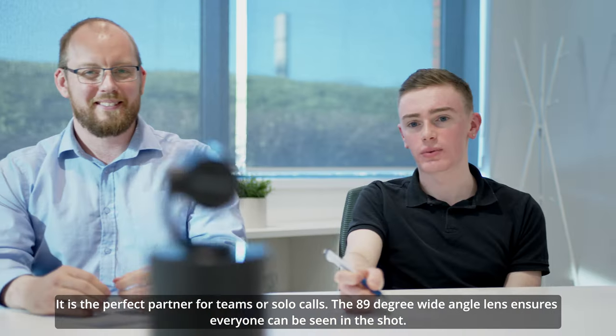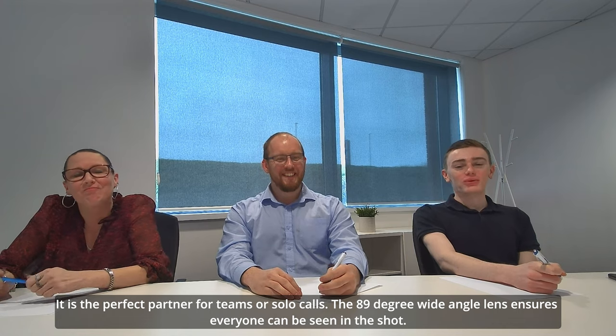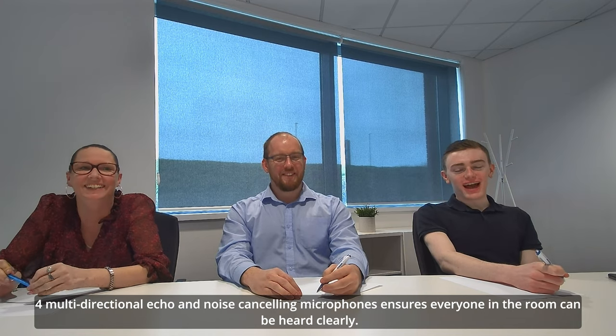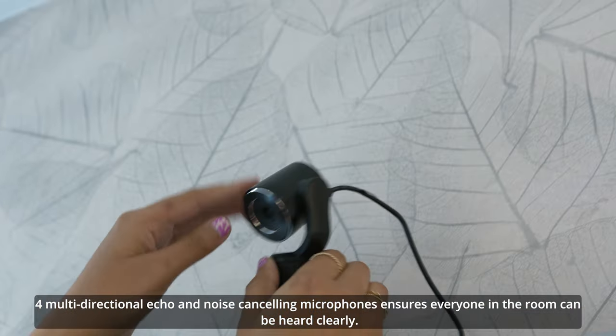It is the perfect partner for teams or solo calls. The 89-degree wide-angle lens ensures everyone can be seen in the shot. Four multi-directional echo and noise cancelling microphones ensures everyone in the room can be heard clearly.